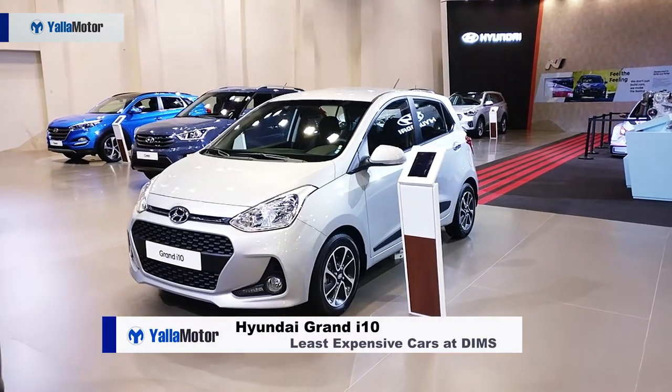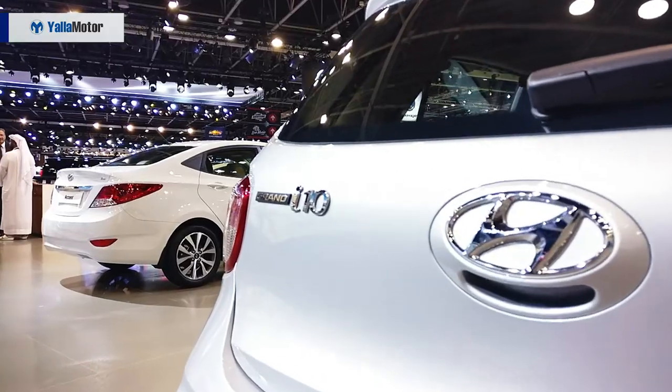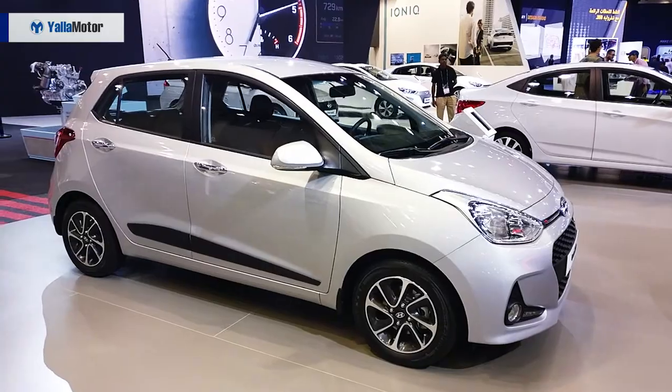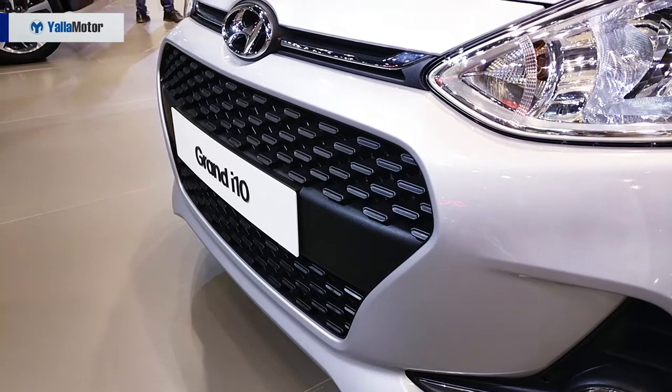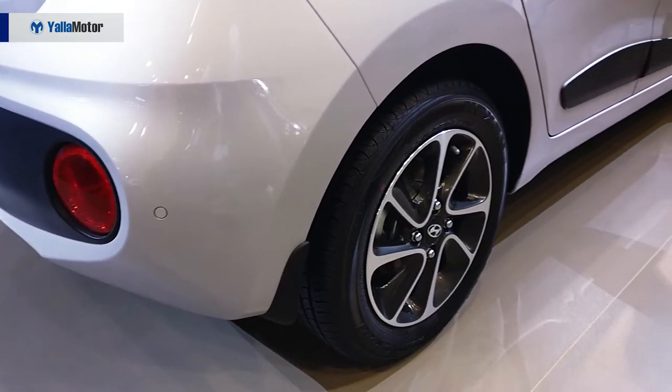The Hyundai Grand i10 is an economical and practical hatchback that is powered by a puny 1.2-litre four-cylinder engine. For those on a tight budget, the Korean hatchback is a great city car, but proceed with caution — it is the priciest offering on this list.